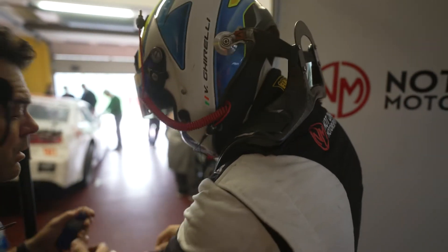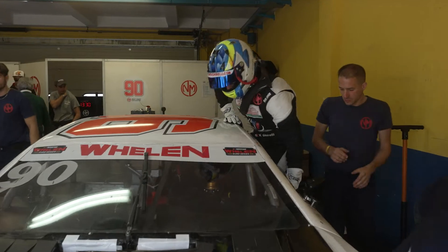This track is beautiful. It's high speed and also some very technical parts, slow speed corners. So it's very important to maximize your lap time for quality.